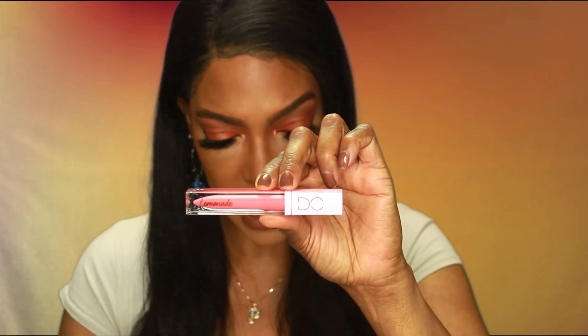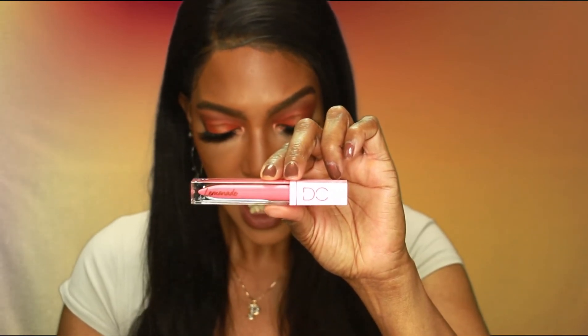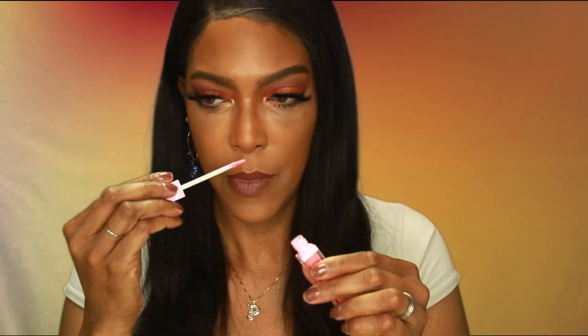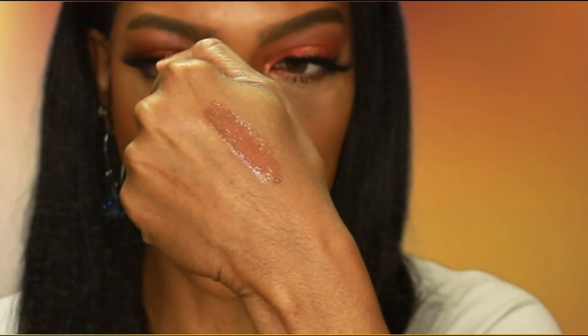The next item is from Dominique Cosmetics and it's the Lemonade Lip Gloss. The info card says add hydrating shine and fullness to your lips with this lightweight non-sticky balm. This sheer gloss is long lasting and flexible — wear it alone or layered over your favorite lipstick. The suggested retail cost is $17. It looks extremely pink but has kind of a vanilla-ish smell to it. On my skin tone it's going to show up as a very pale pink. I like lip glosses so I'll definitely put this to good use — this is my first product from Dominique Cosmetics.